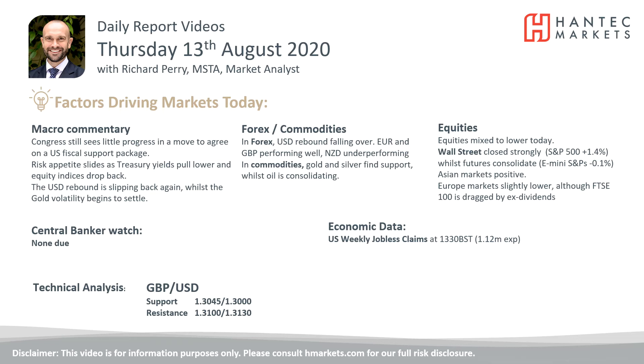Welcome back to my daily report market analysis videos with me Richard Perry, market analyst at Hantech, on Thursday the 13th of August.